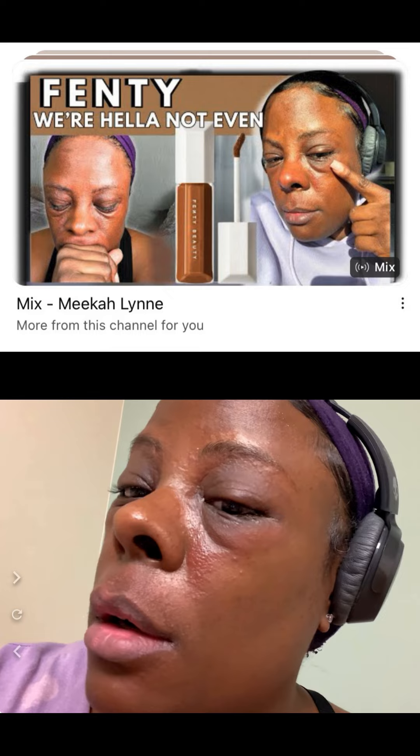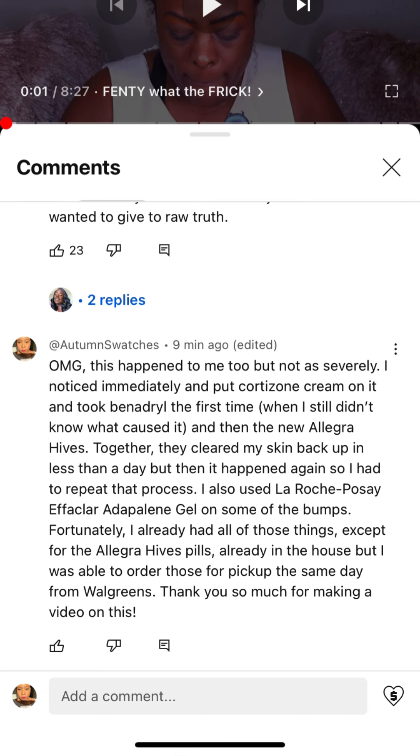On my face I had these little tiny bumps forming, and it was more on one side than the other — I'm not quite sure why. I then went on YouTube to see if anyone posted a review mentioning something similar, and I came across Mika Lynn's page where she says she had a reaction to the Fenty We're Even Hydrating Concealer and had to go to the doctor, which was very expensive.